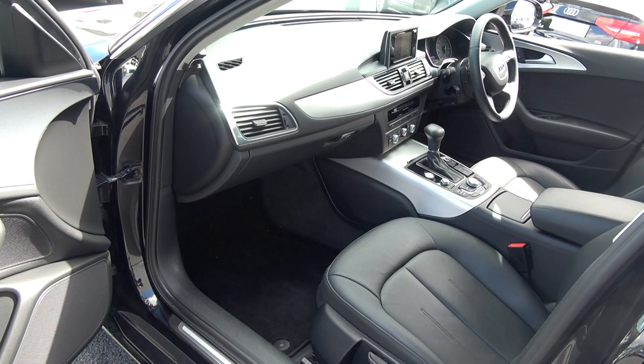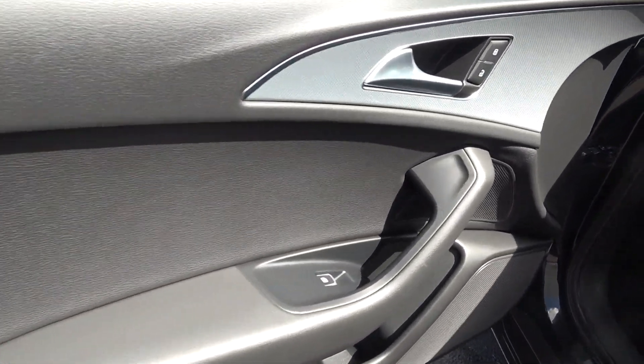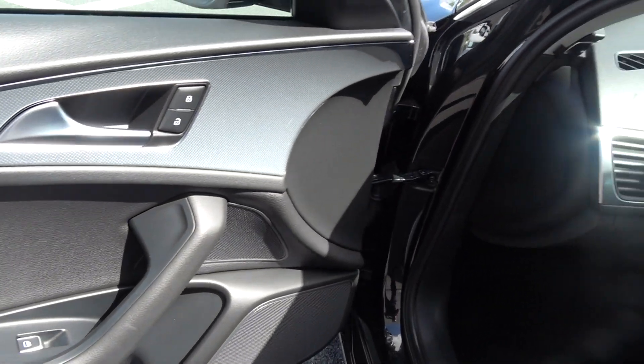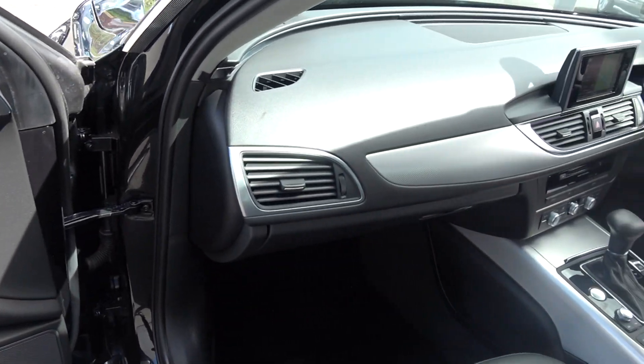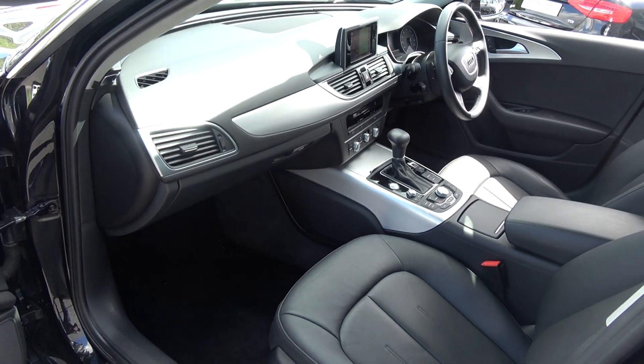Spacious ample legroom also for your front passenger. We have electric windows throughout, together with beautiful brushed aluminium inlays running throughout on your door panels, and continued throughout on the dash and centre console. Absolutely stunning. The vehicle, as you can see, is offered in showroom condition throughout.